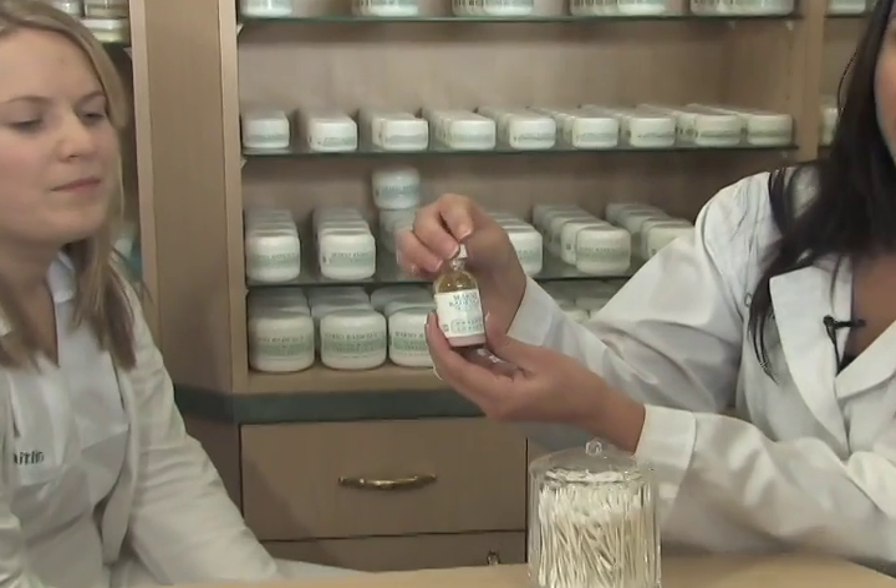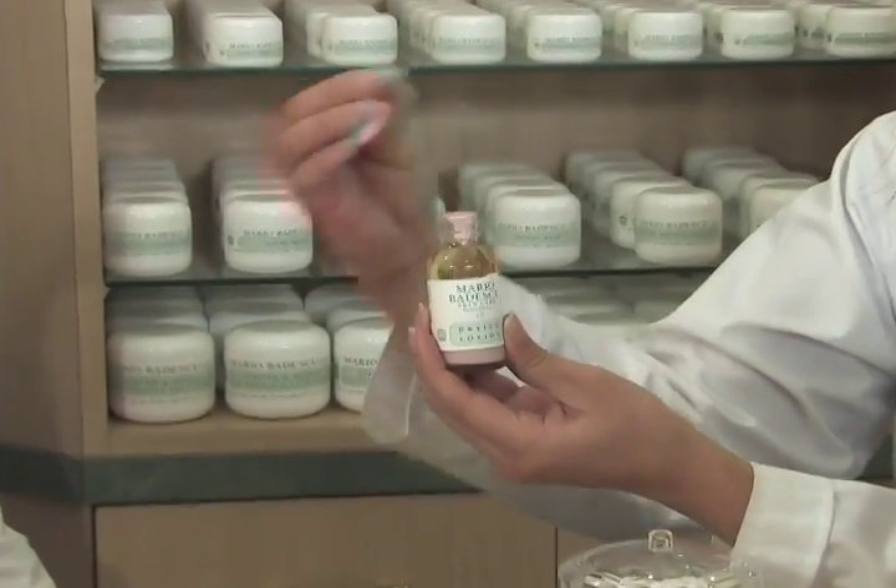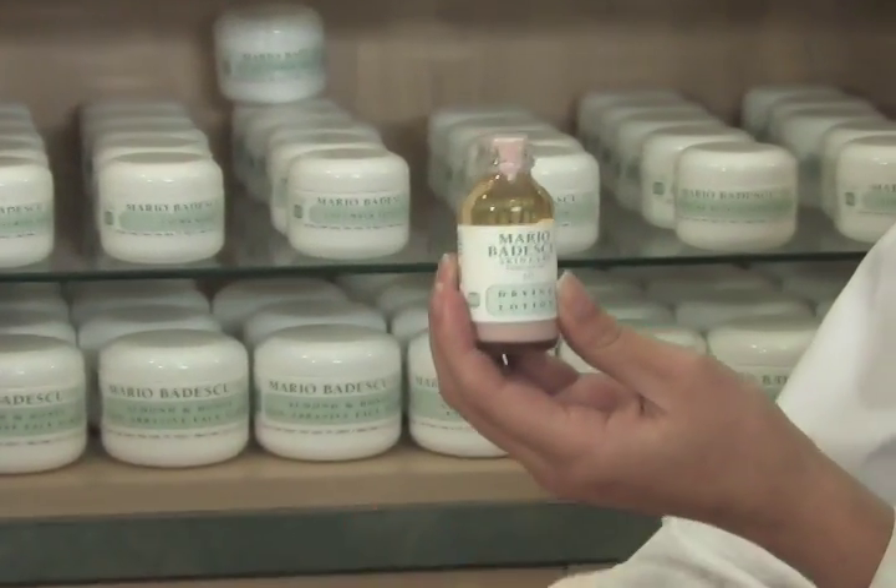Hello, we're at Mario Badescu Skin Care Salon, and today we're going to demonstrate how to use our drying lotion. Now, the drying lotion is great because it helps to heal pimples overnight.